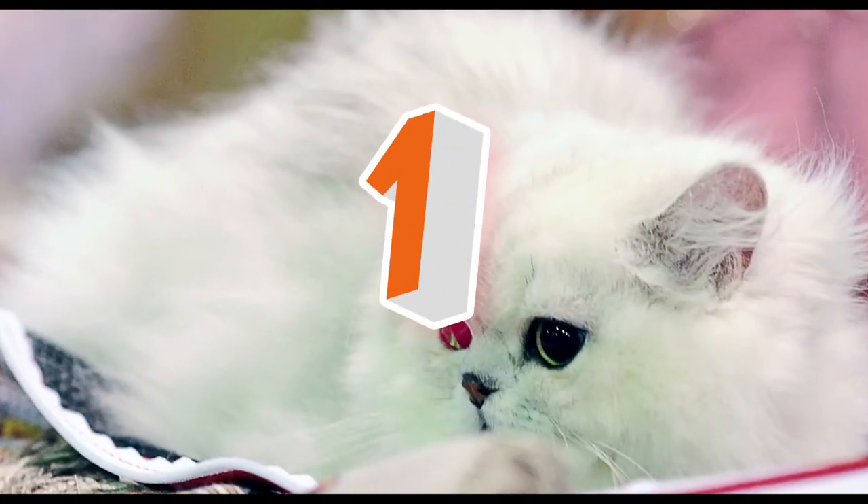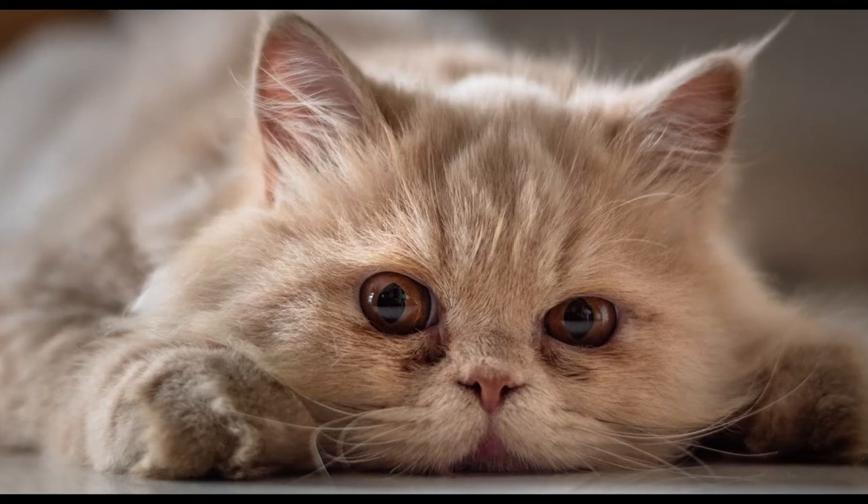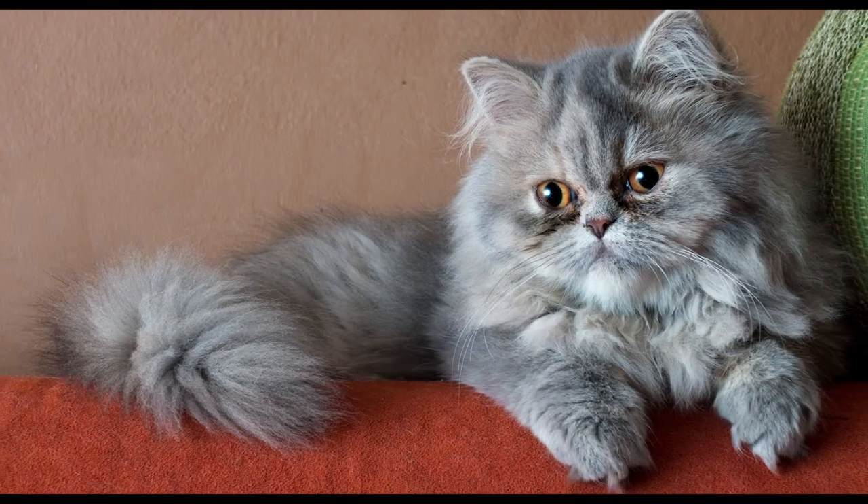Finally, Persian cats are great companions. By nature, they are reliable and not particularly curious or adventurous. With all that fur, you might even mistake them for furniture with fur.